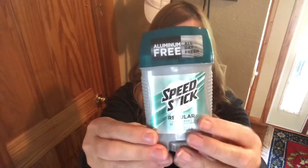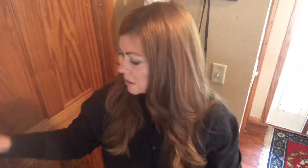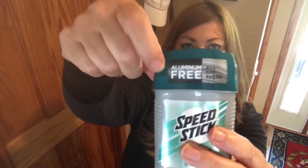My husband's favorite deodorant — he likes the clear because it doesn't stain his black t-shirts and white t-shirts. It's aluminum-free, which is important since aluminum is bad for you. I also found Irish Spring — you get two full-size bars for a dollar, and I thought that was a good value.